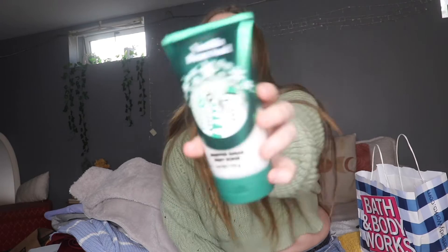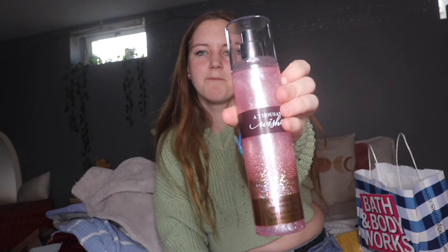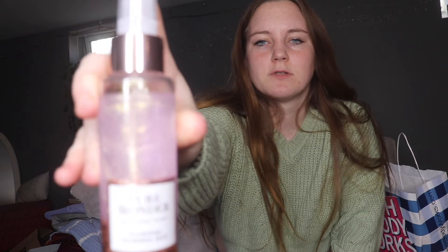Bath and Body Works — I got the vanilla bean body scrub, the thousand wishes body mist with sparkles, the pure wonder with sparkles in it, a lavender sleep pillow mist, and a Christmas scented room spray.